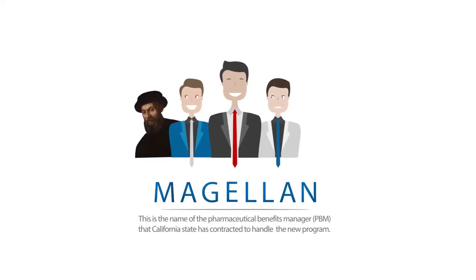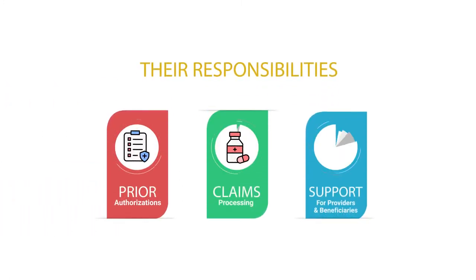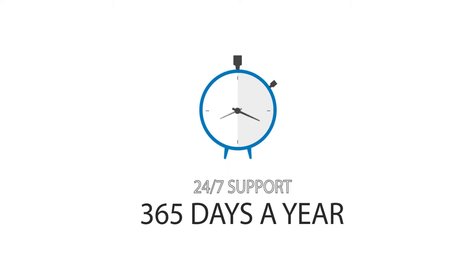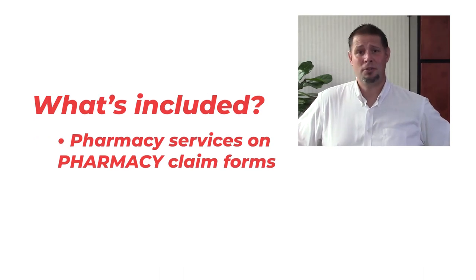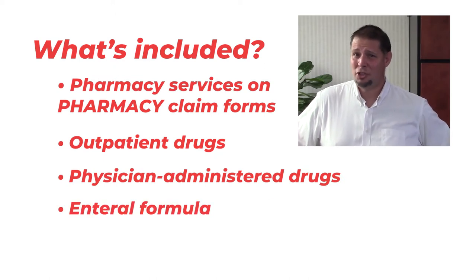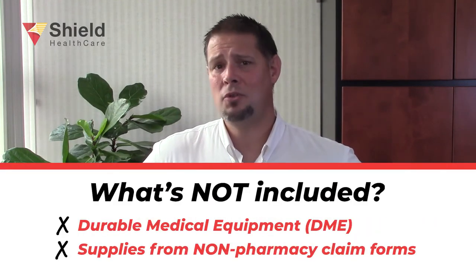Now Magellan's not just an explorer — they're actually a large PBM. Magellan is going to be responsible for prior authorizations, claims processing, and providing beneficiary and provider support 24 hours a day, 7 days a week, 365 days a year. So what does Medi-Cal Rx include? It includes pharmacy services that are billed on pharmacy claim forms — things like outpatient drugs, physician-administered drugs, enteral formula, and certain medical supplies billed on pharmacy claim forms. DME and medical supplies billed on other claim forms won't be included.